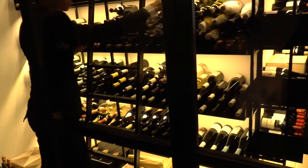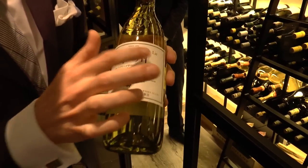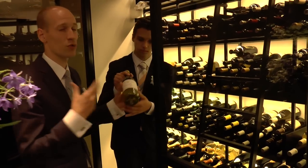We also have some wine from Japan — I'm serving you a Koshu. It's a really mineral style of wine. The Koshu Suri 2012 is really good to start a meal with: the freshness, a lot of minerality, but also a rich style.